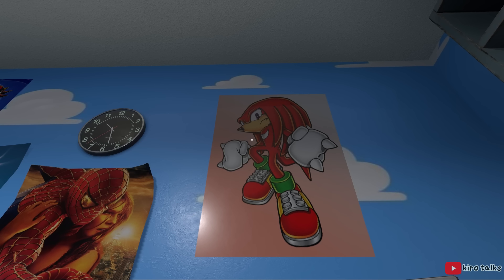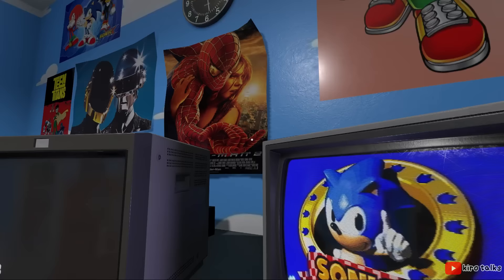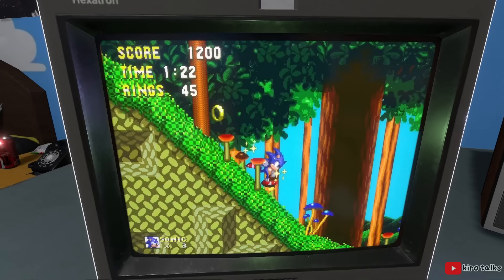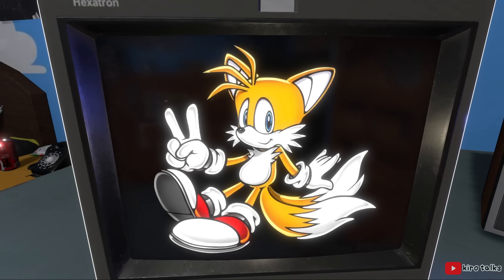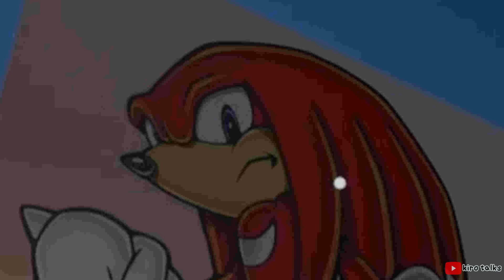Knuckles the Echidna first appeared in Sonic the Hedgehog 3, released all the way back in 1994, and he immediately became a fan-favorite character. Sure, Sonic was fast, but a lot of Sonic characters were fast — Sonic, Tails, Metal, heck, even Eggman could break a couple ankles. But Knuckles? Knuckles could rearrange your face.